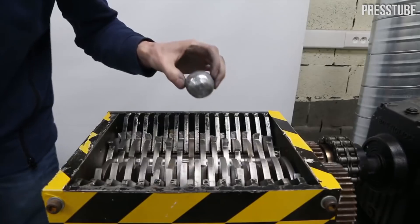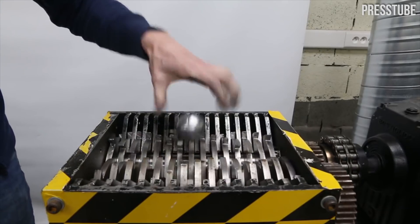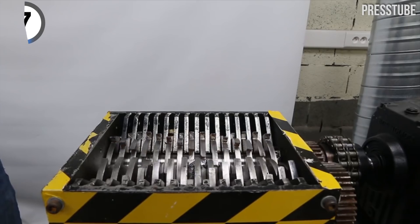Look at this aluminum ball get crushed inside of a shredder. How long do you think it's going to take for it to get shredded, or will it even— oh, never mind, it got shredded immediately.